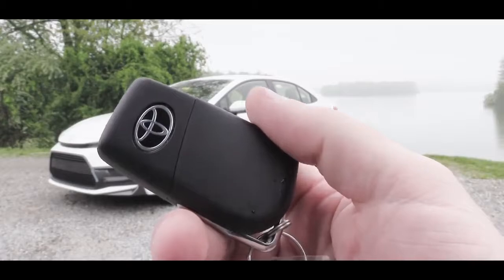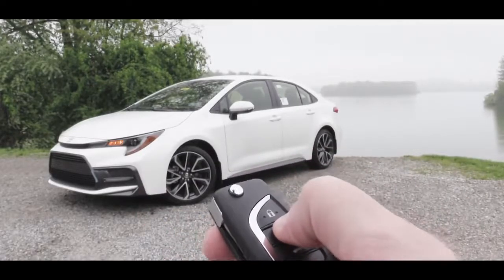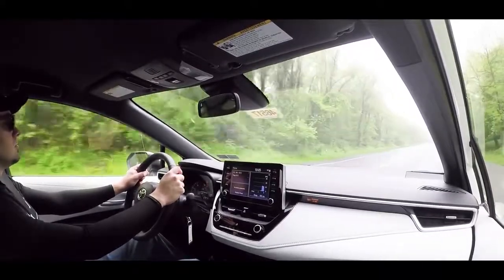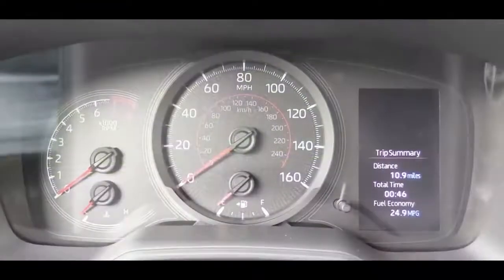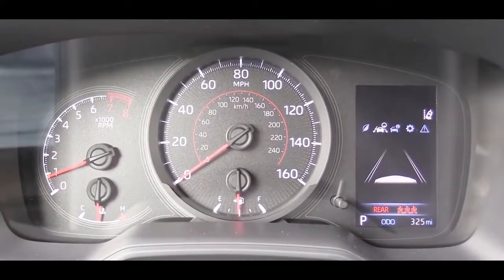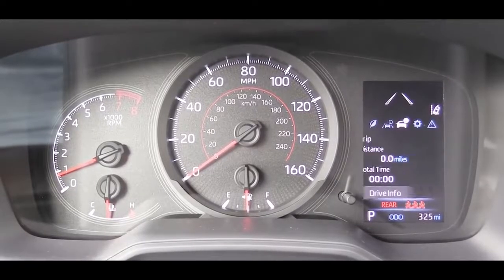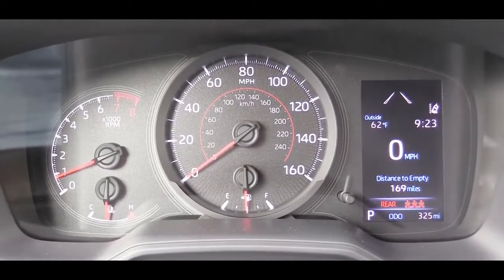The key has the Toyota logo on one side and lock, unlock, and trunk release on the other. Interestingly, push-button start is not standard across all trims — you get it on the SE six-speed, XLE, and XSE, but not on the SE CVT. Looking at the gauges, there's a tachometer on the left, speedometer center, and a digital display on the right showing very useful info including the current road's speed limit — something you don't usually see in the gauge cluster. Outside temperature and current driving mode are also displayed there.